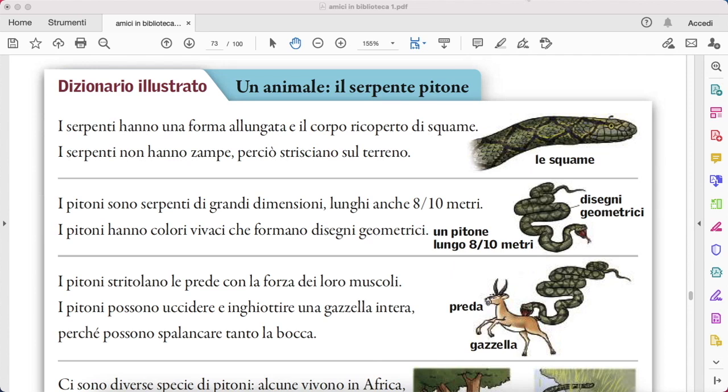I pitoni possono uccidere, kill, e inghiottire, swallow, una gazzella intera. Guys, please see a picture. Perché possono spalancare — spalancare here is to open widely their mouth.